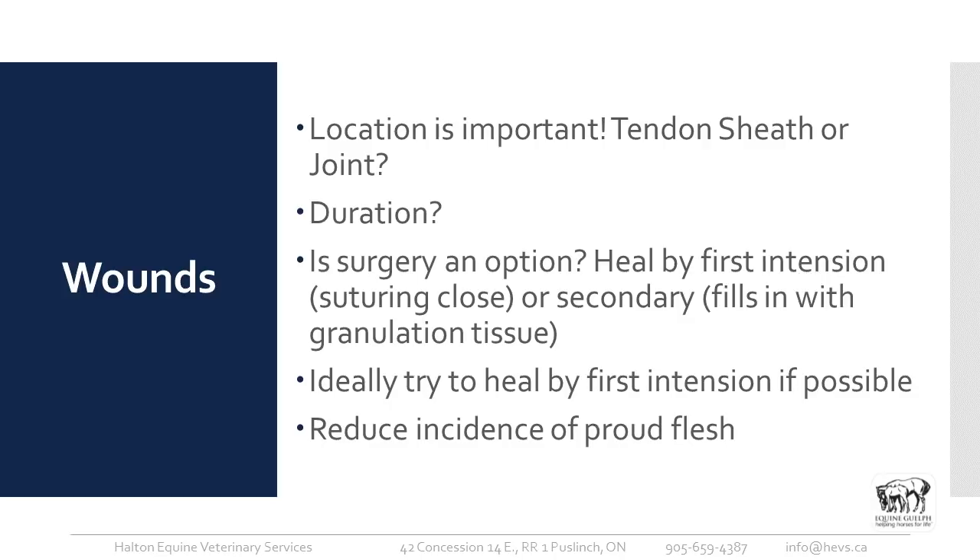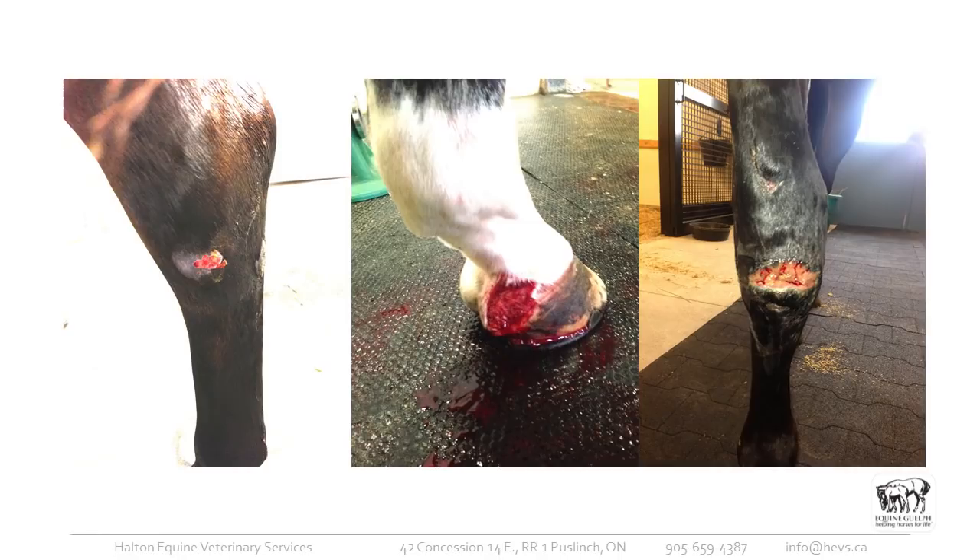When granulation tissue becomes excessive, that's what we refer to as proud flesh. We try our best to reduce the incidence of proud flesh, which is fairly unique to the horse — we don't see it as much in other species. The horse is just a reactive species, and any wounds lower than the hock or lower than the carpus are definitely susceptible to it.